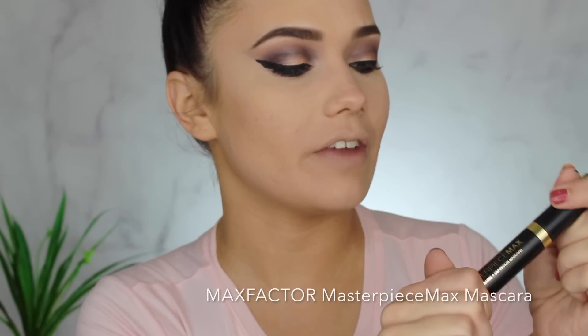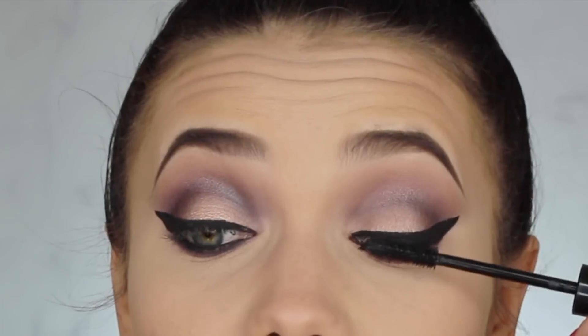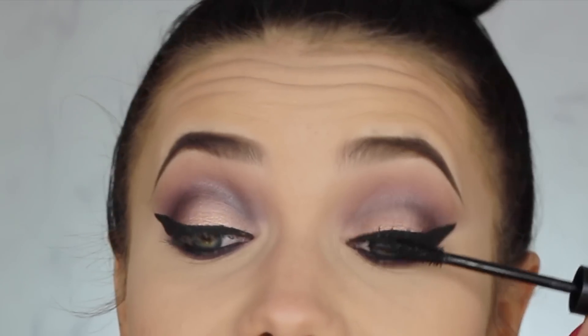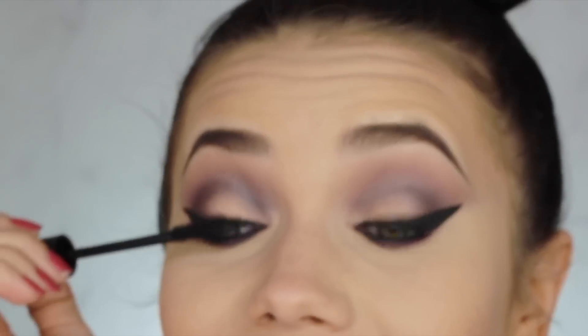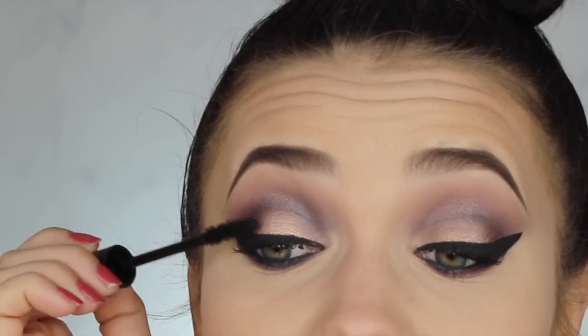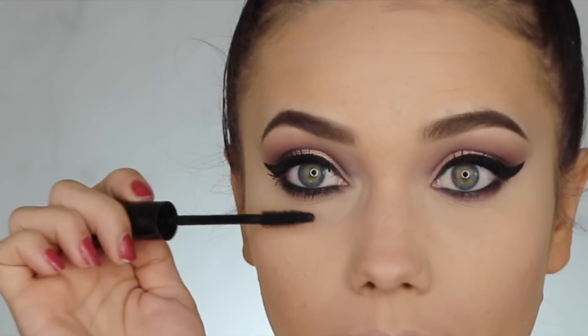For mascara I'm using my current favorite — this is Velvet Black Masterpiece Max Volume Mascara from Max Factor. Max Factor is actually limited edition in the US right now, which is super exciting. Max Factor was my favorite makeup in high school, then it left the US and I was devastated. The other day I spotted a Max Factor stand at CVS and I was dead — I had to have it! Really working it onto the bottom lashes too.